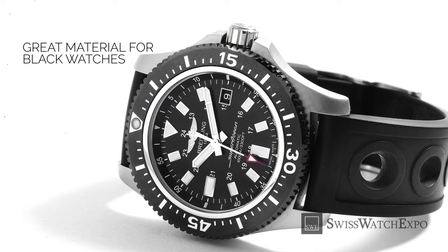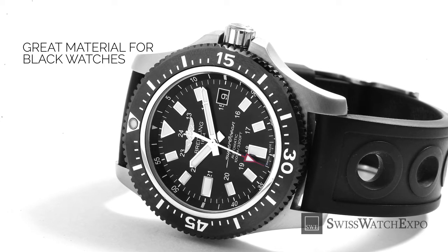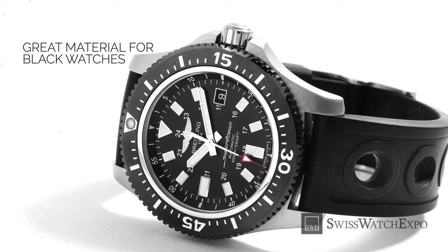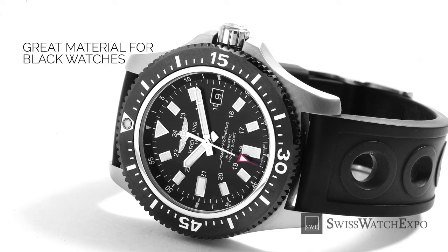Finally, ceramic makes for an excellent material for all-black watches, which are gaining popularity. Unlike coated metal watches, the color of ceramic is a property of the material itself, making it more resistant to fading and wear.